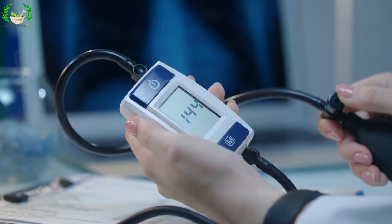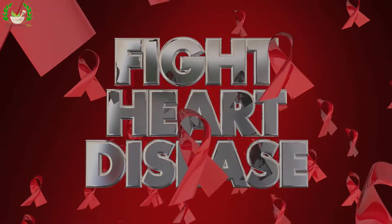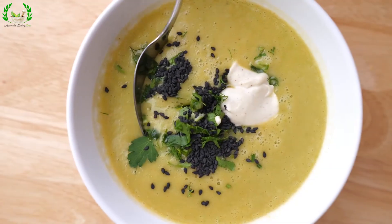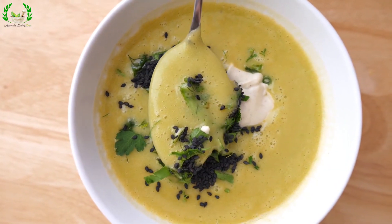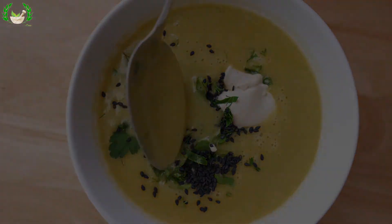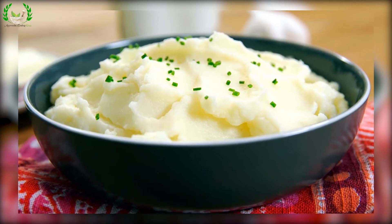Garlic: A popular remedy for colds, it also reduces the risk of high blood pressure and heart disease. Raw garlic can be added to juices or as a topping on soups and stews. You can also mash garlic with olive oil and salt and use it as a dressing.